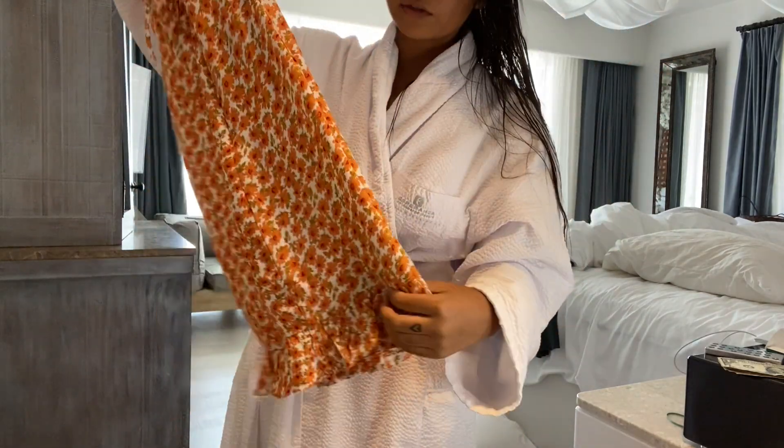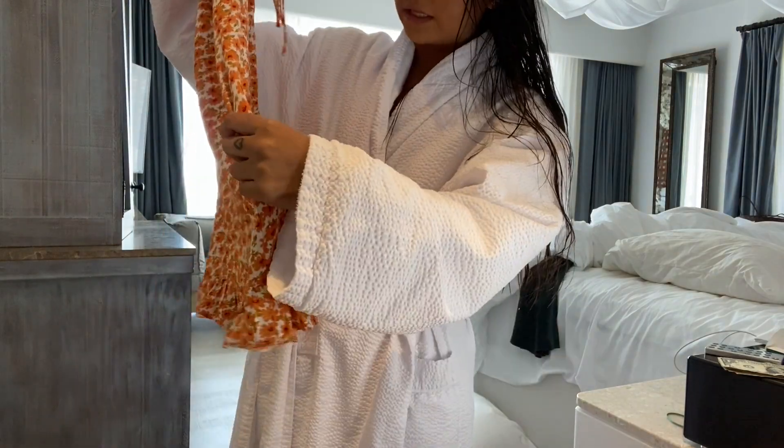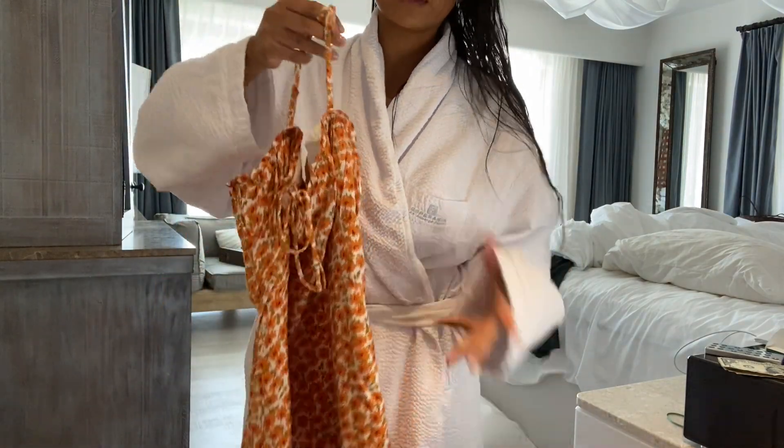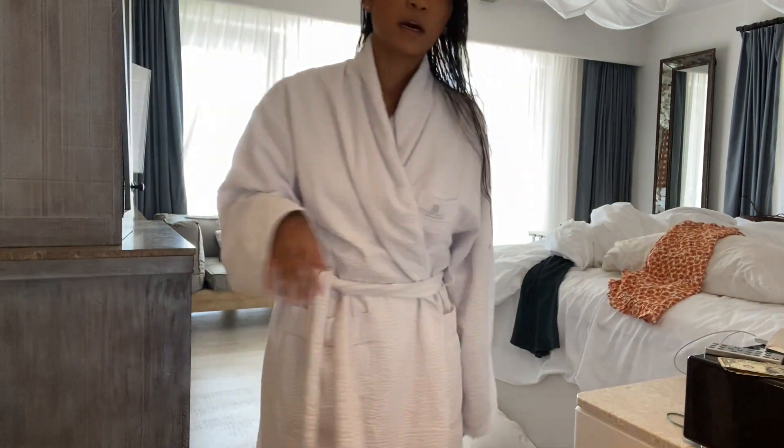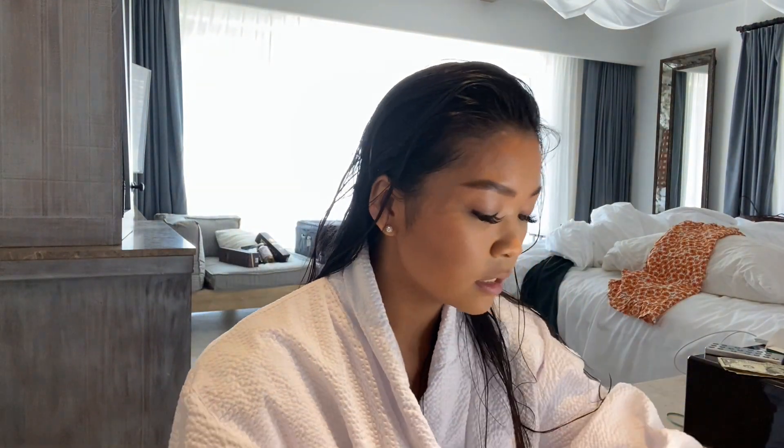I'm just gonna wear this for photos today and I'm also gonna wear my white little heels just because I really like how it looks together. Those are like my favorite shoes right now. I'm just gonna wear that but I have to do my makeup — not really redo it, but just some touch-ups, just because I was kind of in a rush this morning.